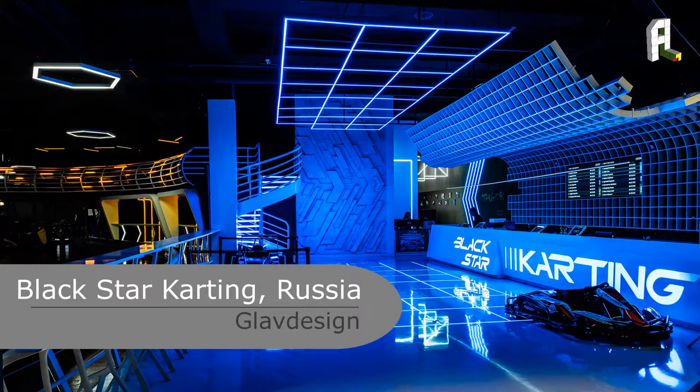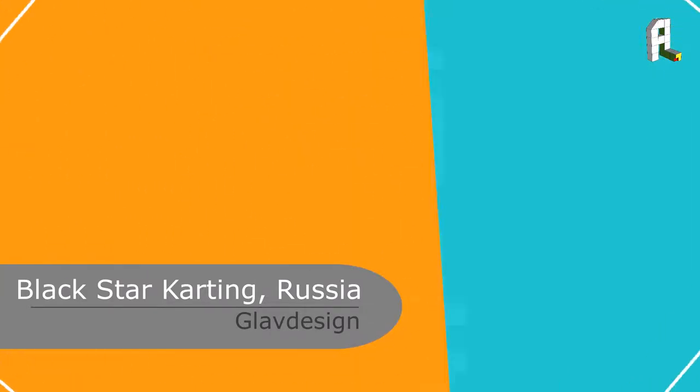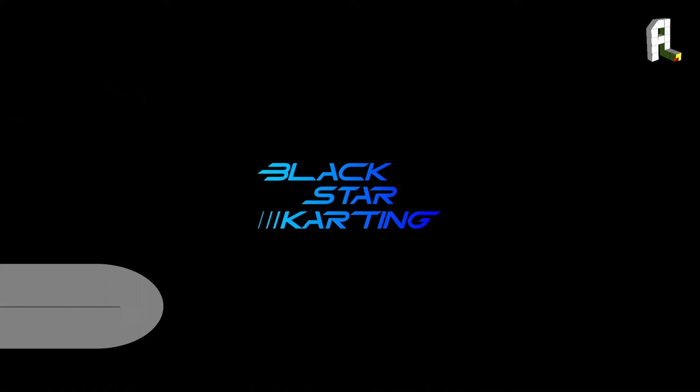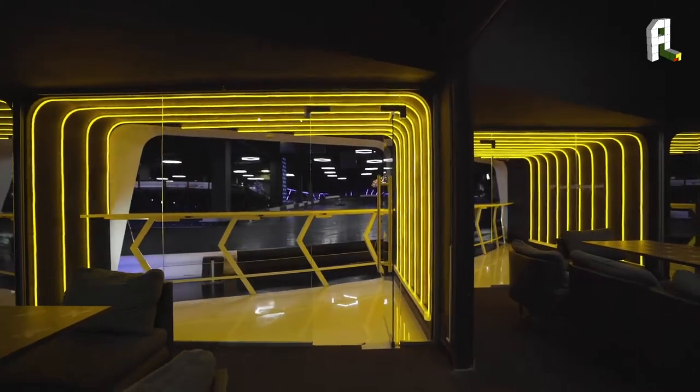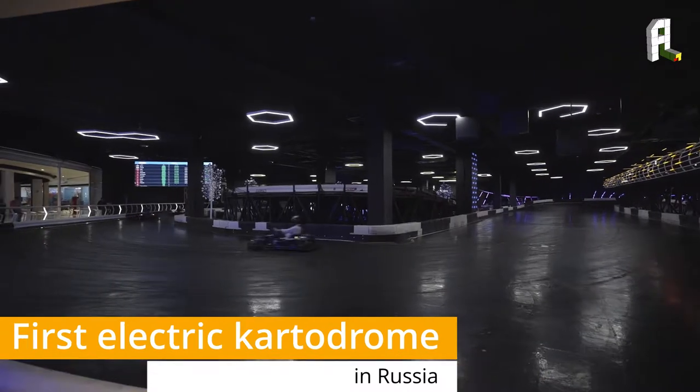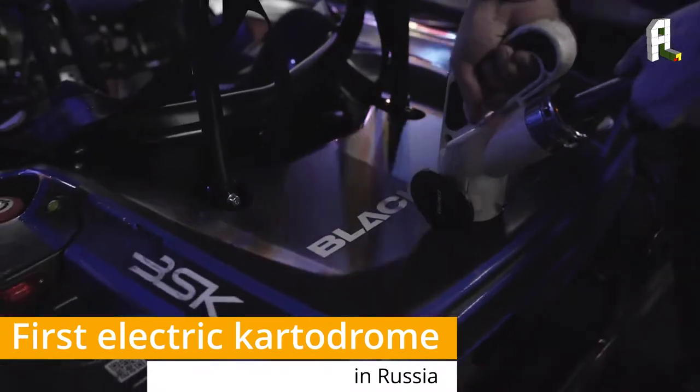This is an interior project by Anton Pesachy and Nikita Maximov. The interior of Black Star Karting is a wonderful project, well known as the first electric karting in Russia.